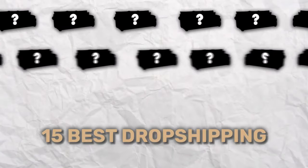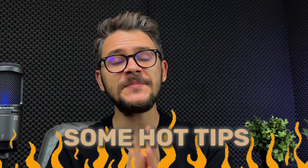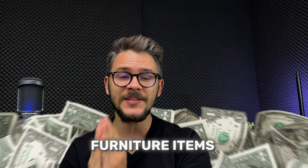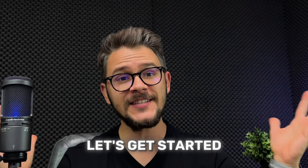I am going to do that by listing the 15 best dropshipping furniture suppliers. I'm going to give you some hot tips about what products you should choose and what products you shouldn't. And I'm also going to share the top-selling furniture items you can sell right now. So make sure to watch the whole video. Let's get started.